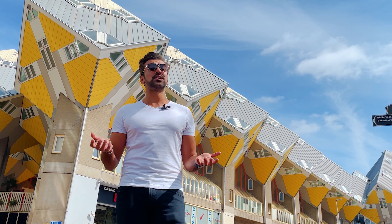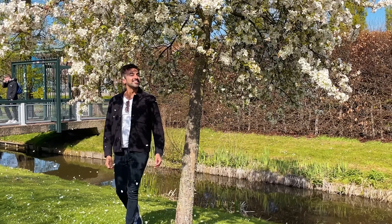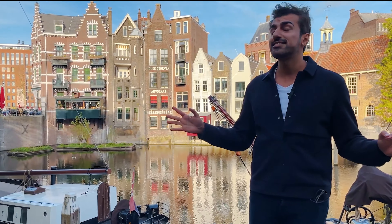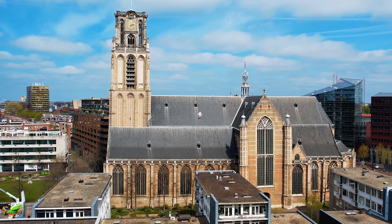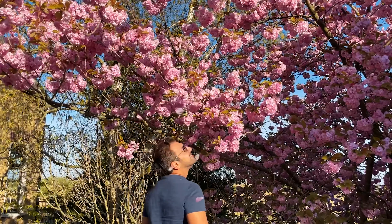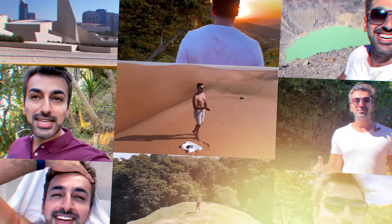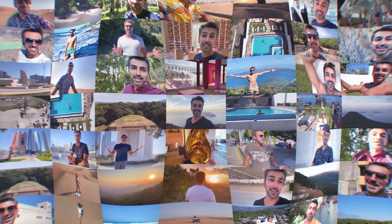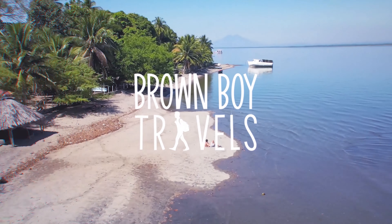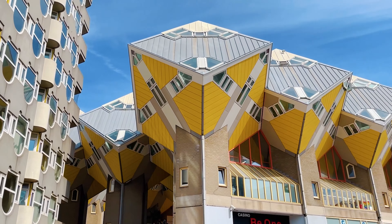The city is famous for its quirky modern architecture. Definitely has that Amsterdam vibe — you just can't miss it when you come here. Let's go explore Rotterdam! Welcome to Rotterdam, the city famous for its quirky modern architecture.